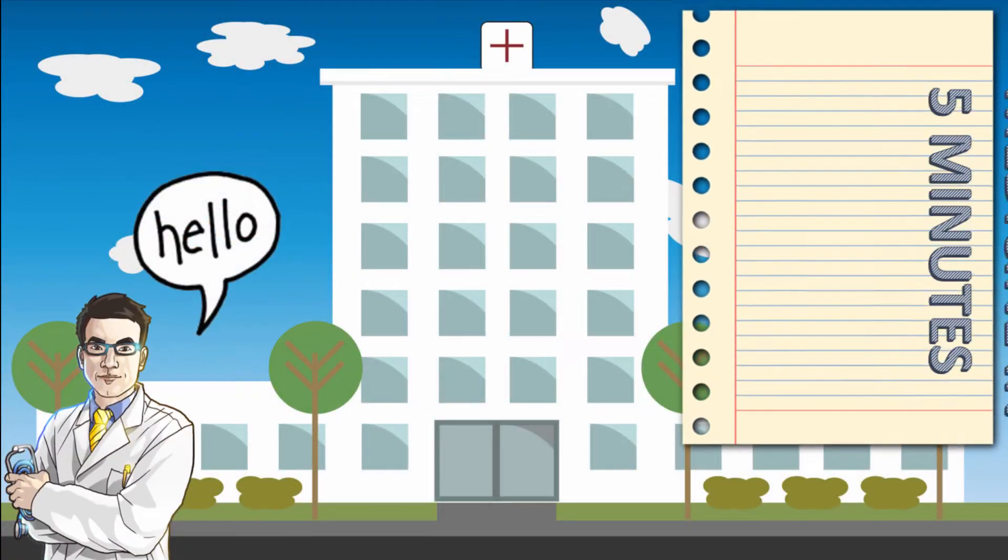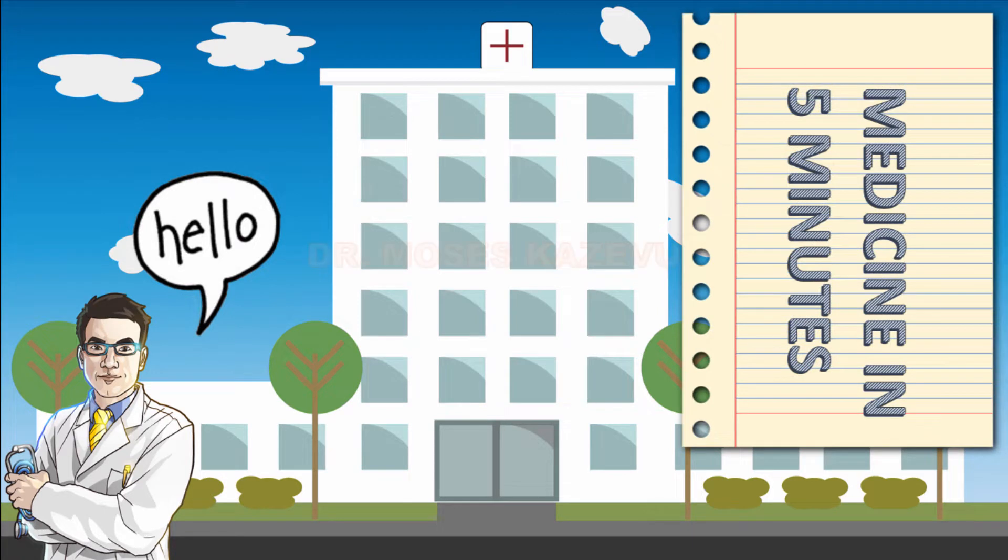Hello and welcome to Medicine in 5 Minutes. My name is Dr. Moses Kazevu. This is a series on my YouTube channel where we look at medical topics in the shortest space of time.